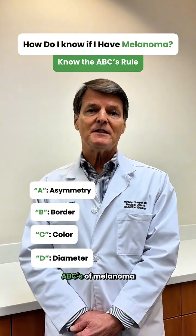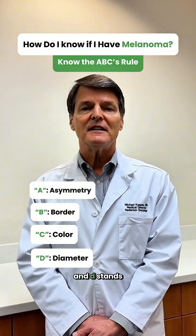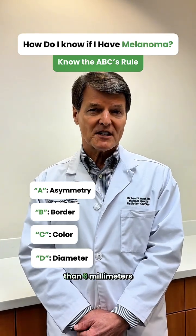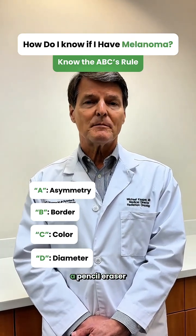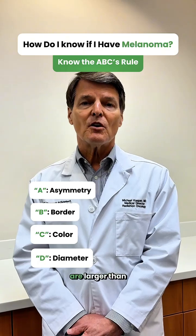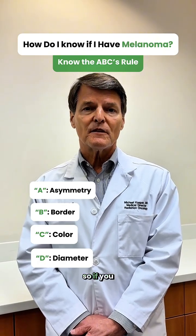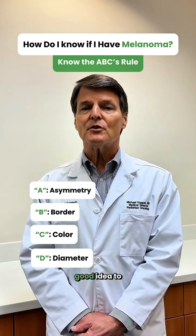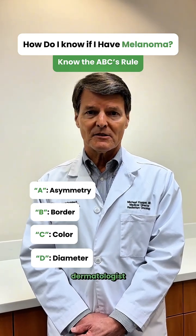There's also a D in the ABCs of melanoma, and D stands for diameter. While some melanomas are smaller than six millimeters — which is about the size of a pencil eraser — most of them are larger than six millimeters. So if you see a mole that's larger than the size of a pencil eraser, it's probably a good idea to get it checked out by your dermatologist.